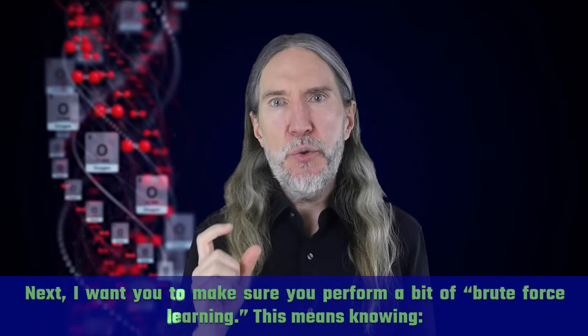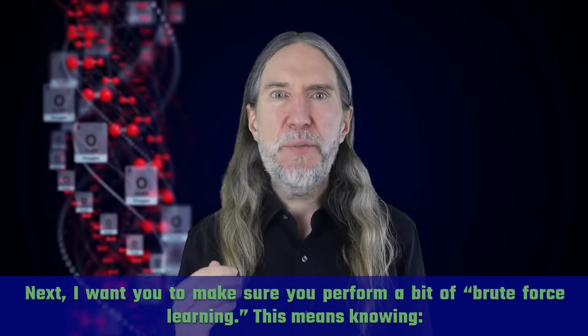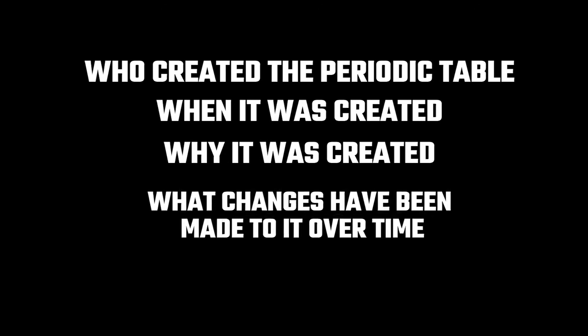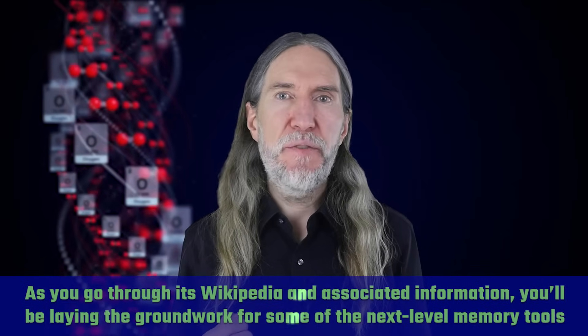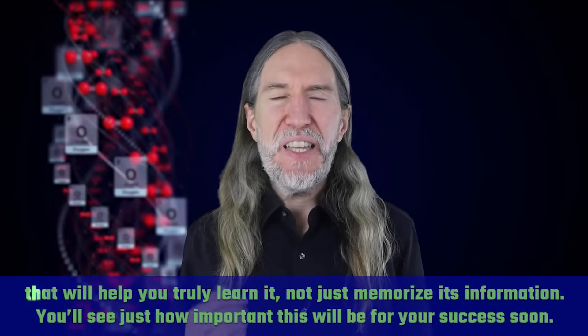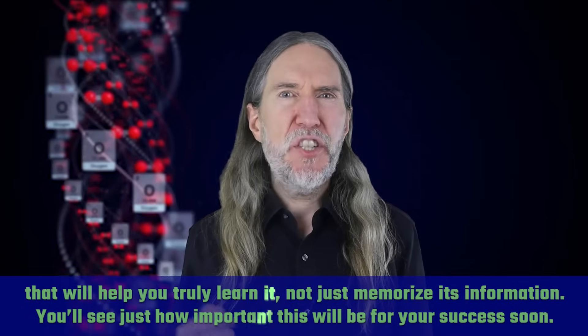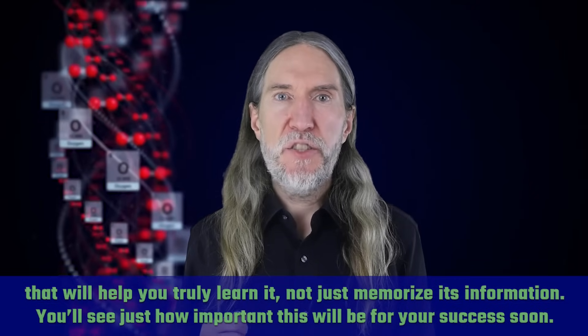Next, make sure you perform a bit of brute force learning. This means knowing who created the periodic table, when it was created, why it was created, what changes have been made to it over time, what problems it solves, and how it solves those problems. As you go through its Wikipedia and associated information, you'll be laying the groundwork for some of the next-level memory tools that will help you truly learn it, not just memorize its information.